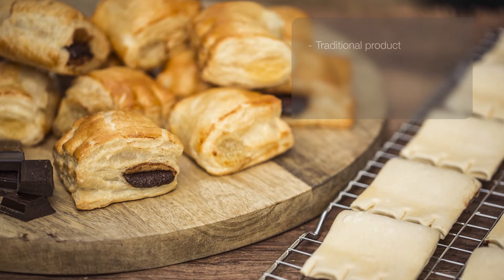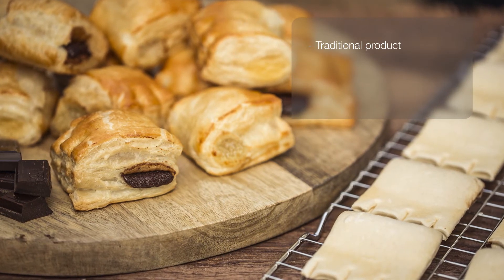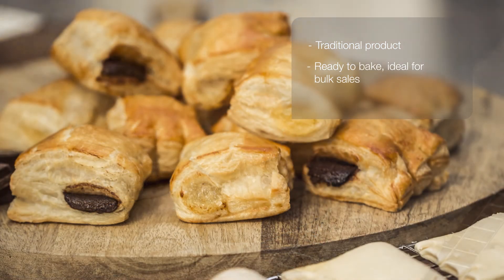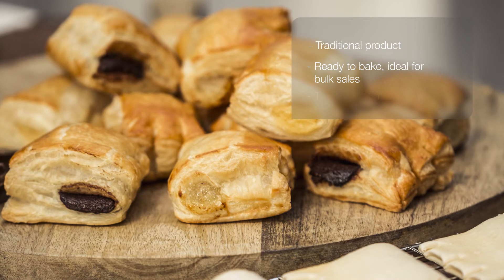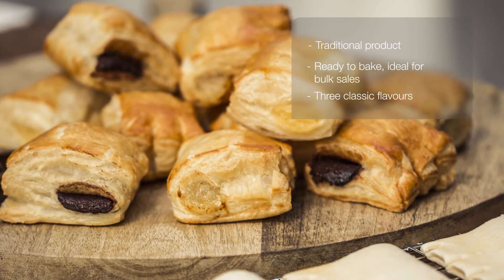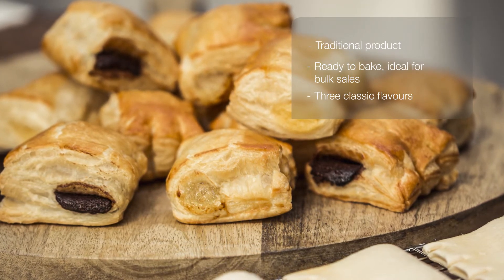Sweet puff pastries are very popular products with high rotation. To make day-to-day running of your business easier, we serve them pre-cut and ready for baking. With a single box, you will have an assortment that includes the three most popular flavours.